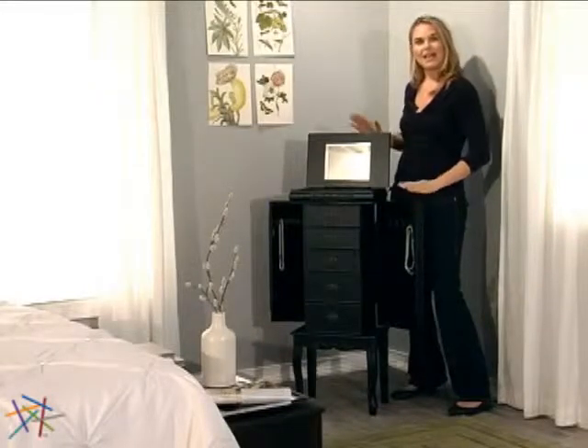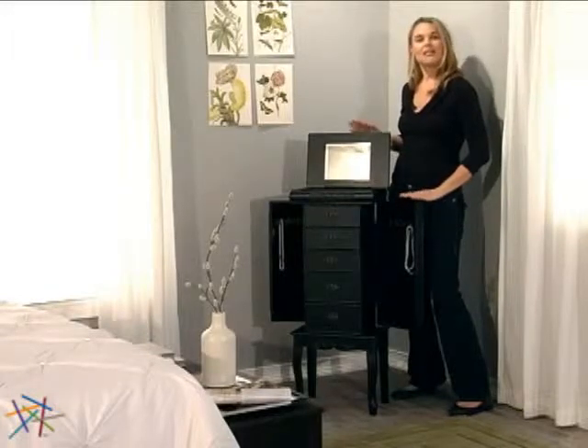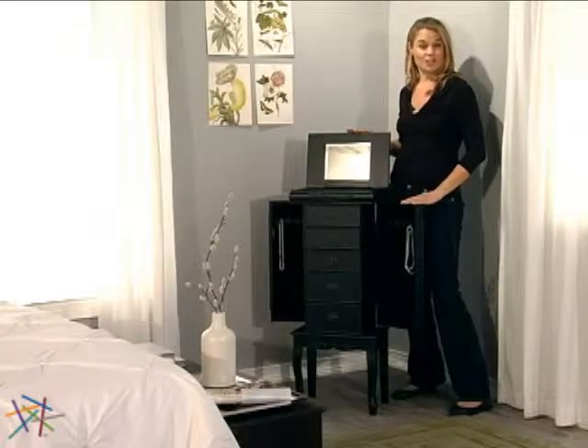Hi, I'm Aspen with Hayneedle and this is the Shabby Chic Jewelry Armoire. This Hayneedle exclusive has the look and feel of a true antique that benefits from 21st century design.